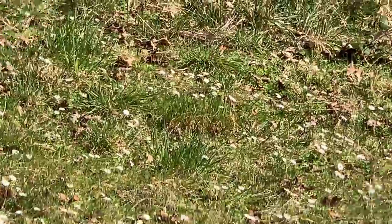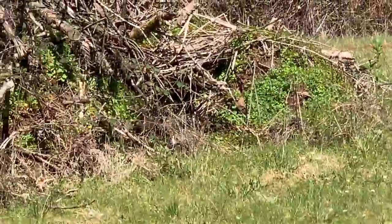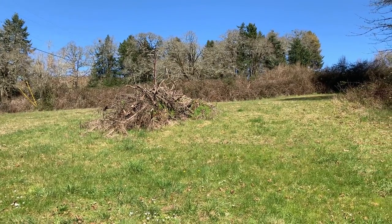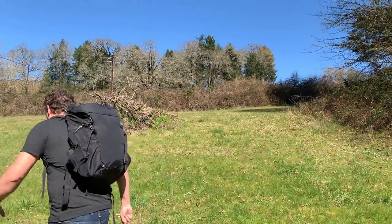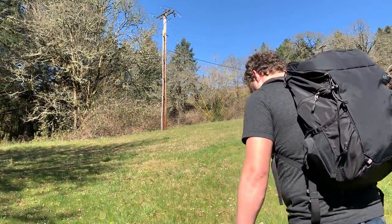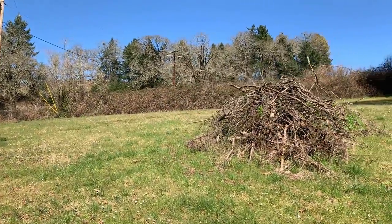This pile of debris has been in the middle of this field since the first time I came here seven years ago. That sounds about right. You know, all I can think about is that song by Madonna — This Used to Be My Playground. You remember that song? I might recognize it if you keep singing it. Or I might burn my ears off.